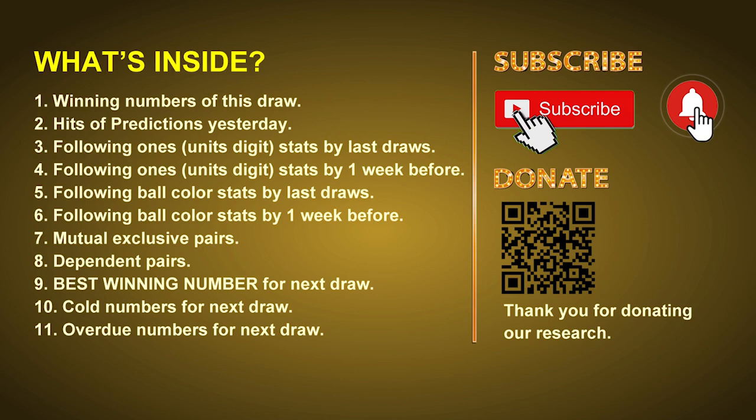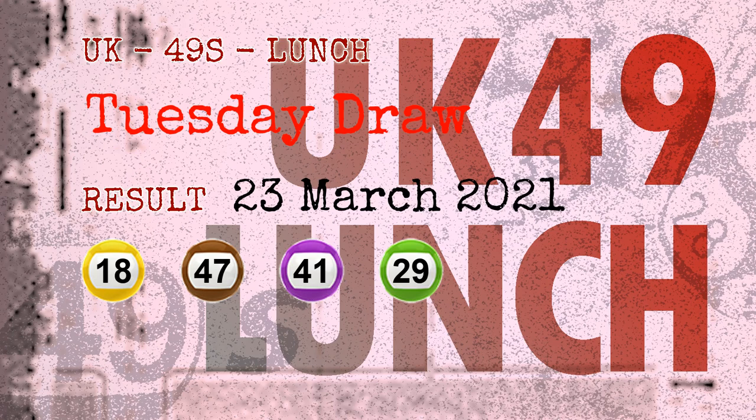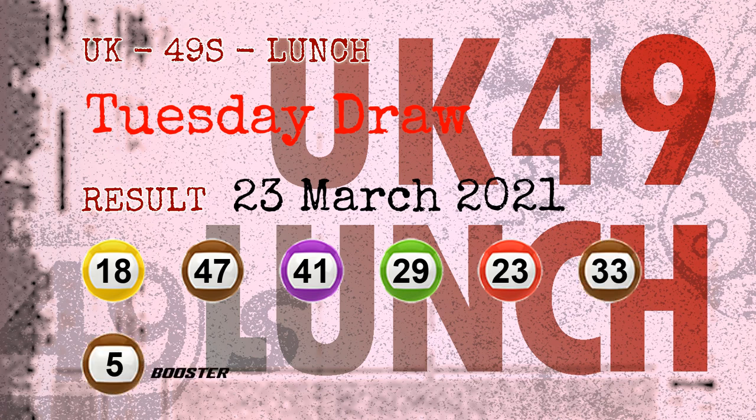The winning numbers of Tuesday, March 23rd, 2021 are 18, 47, 41, 21, 29, 23, 33, and the booster number is 05.